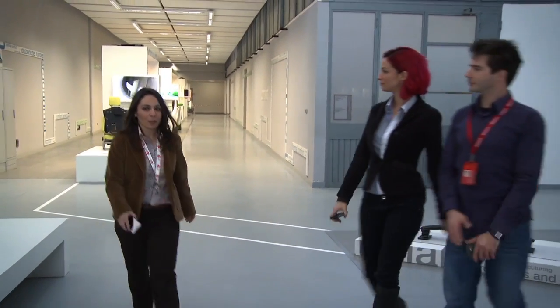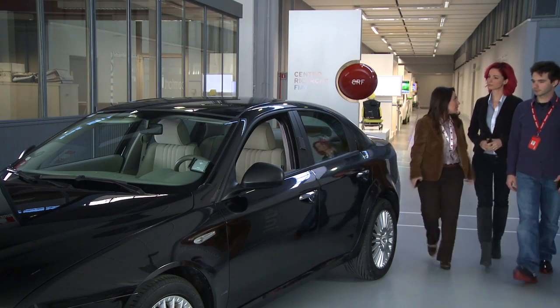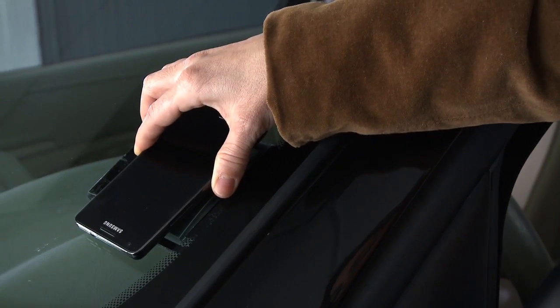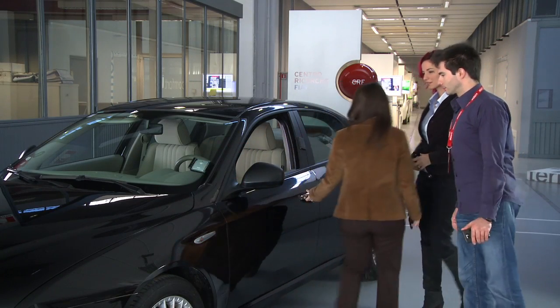Well, yes — the first useful thing that an NFC smartphone allows you to do is open the door of your car. All you have to do is put your mobile near the reader on the windscreen and it'll recognize you immediately and in complete safety. And you can open the door.